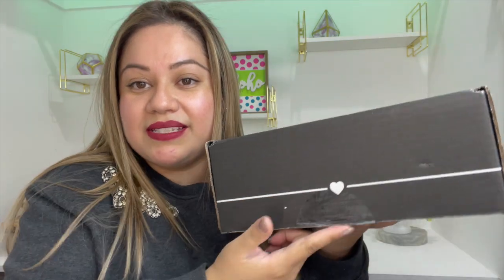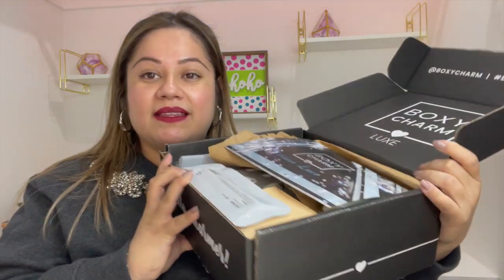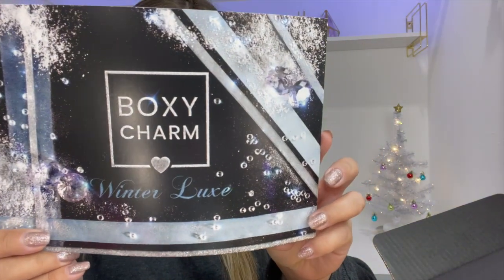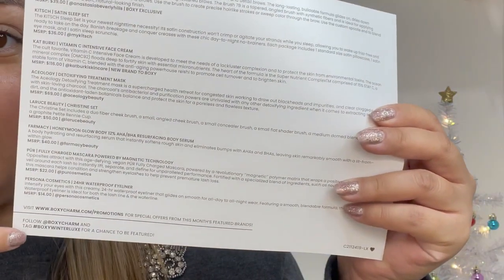Okay, so this month I already opened the seal right here. I don't know what is in here, so this is gonna be my first impressions. This is what the card looks like for the month of December, and right here in the back it's listing everything that I got. So let's see — the first item I have in here, I'm gonna take this off.